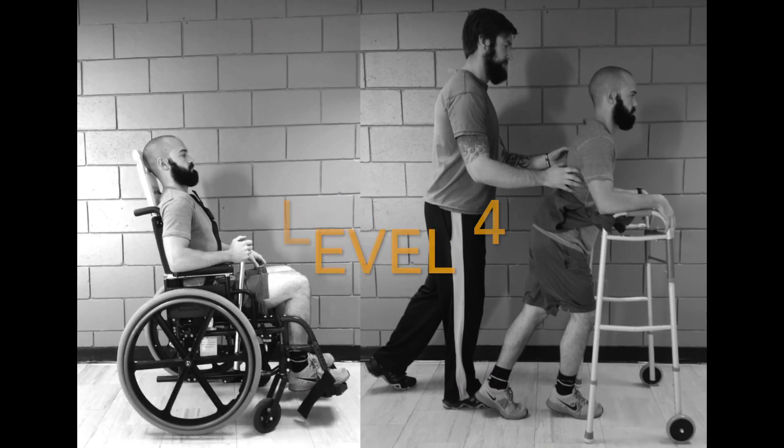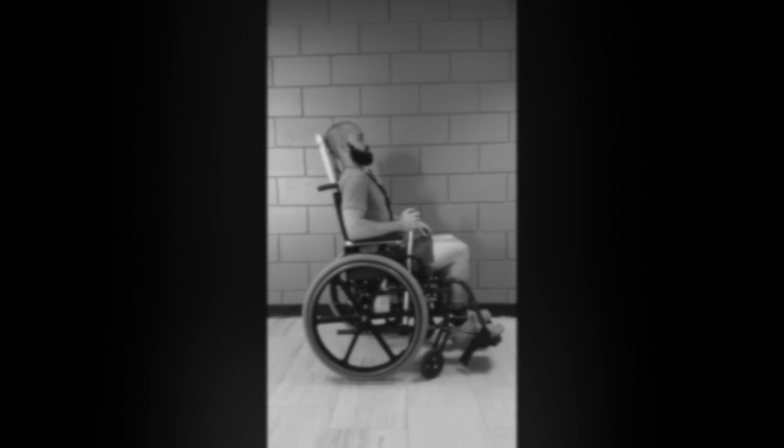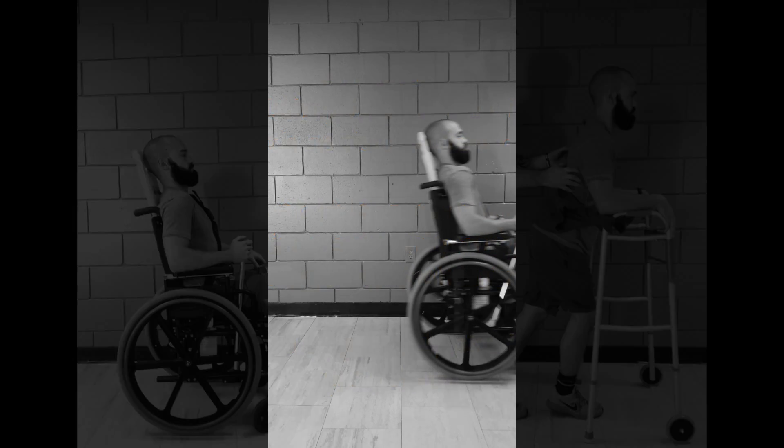At level 4, walking ability is severely limited even with assistive devices. Individuals at this level use a wheelchair most of the time and may propel their own power wheelchair. Patients may participate in standing transfers.